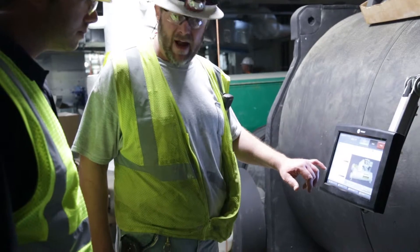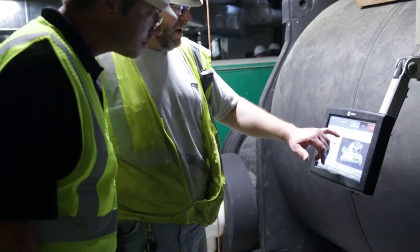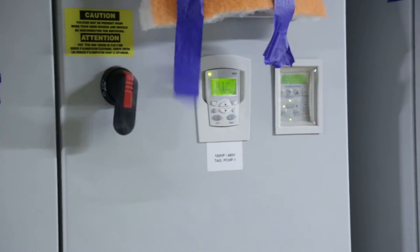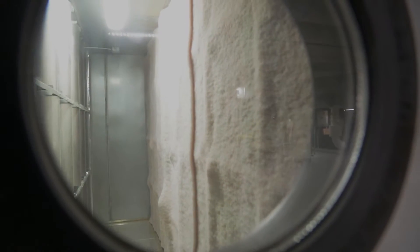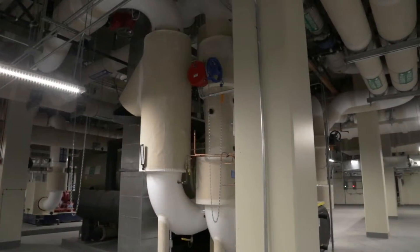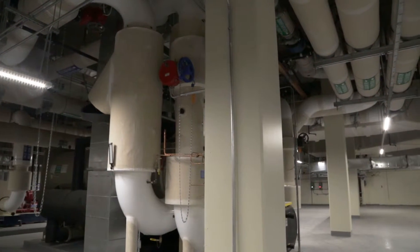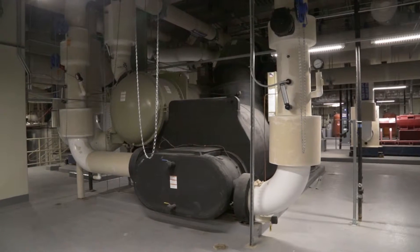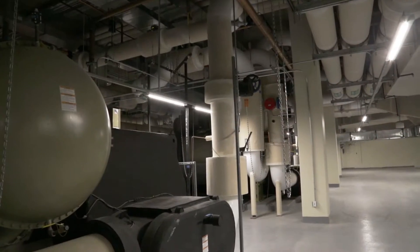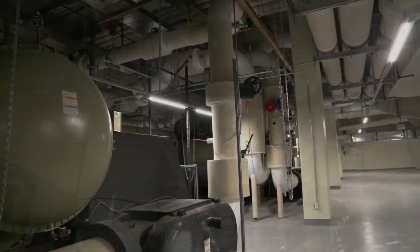When the technicians are satisfied that all of the individual components of the system are functioning properly, it is time to test the system as a whole and turn on the AC. Without our Spool 53, there would be no water returning to the chiller, giving the system no way to have the constant influx of fluid required to cool the air, and the system would cease to function.